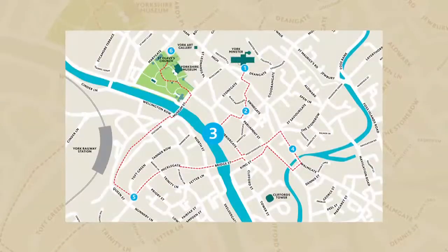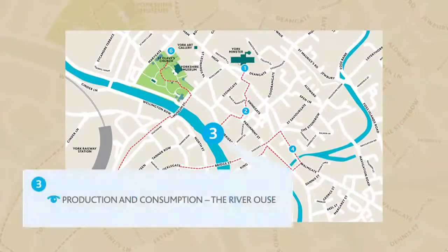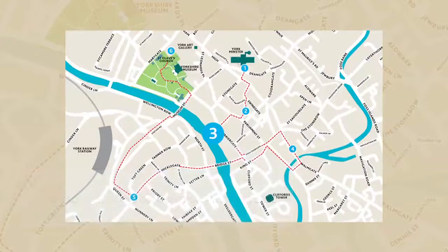Stop 3: Production and Consumption. Overlooking the River Ouse by the city screen, you should go down the alleyway off Coney Street alongside the Church of St. Martin's to the river.